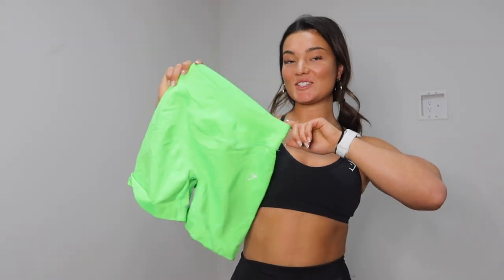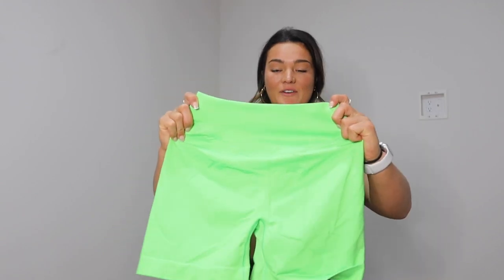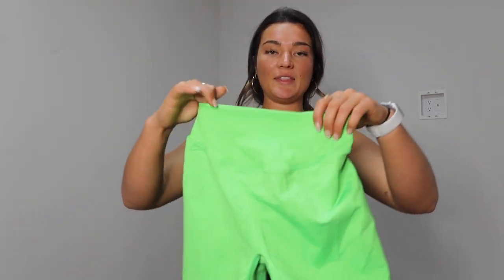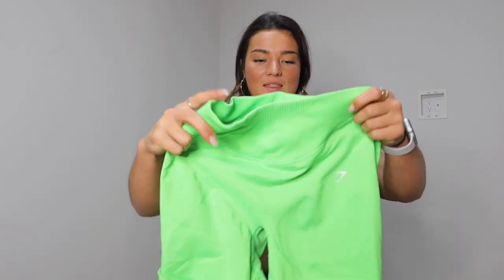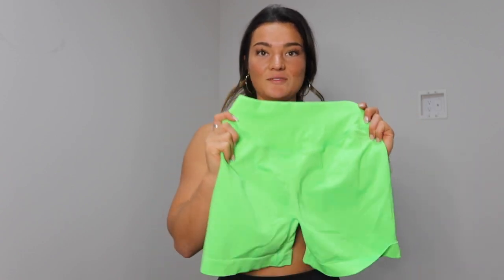These are the Sweat Seamless Sculpt Shorts in Fluo Lime — it's a neon electric green. I think they're fun and bright, something different to spice up my closet. They're very stretchy with a seamless double-lined waistband, which I always like. They have a little bit of a contour in the front. They're just fun, they're bright, they're something different and I really like these.